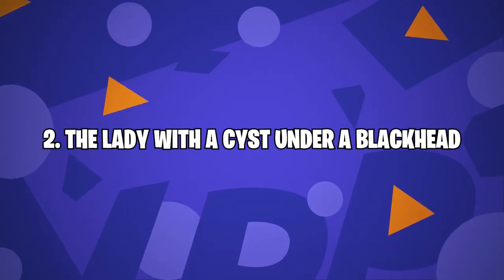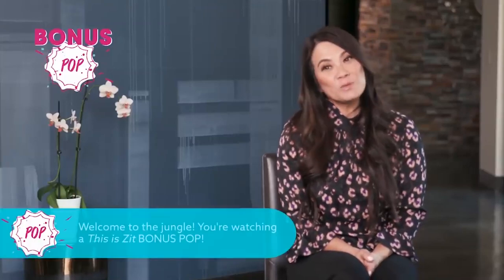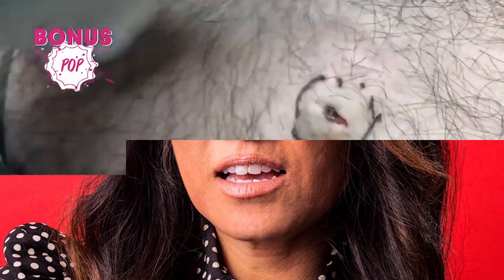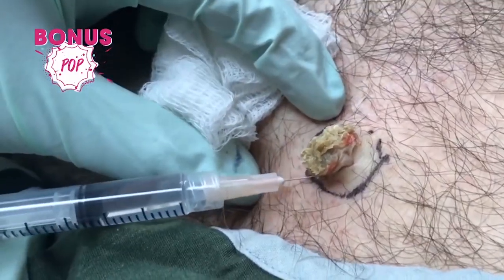Number 2: the lady with a cyst under a blackhead. There's maybe nothing more satisfying than a blackhead extraction, and the dermatologist Sandra Lee, also known as Dr. Pimple Popper, blesses us with plenty of them on her social media pages. But one really special video is a hybrid blackhead-cyst video that is leaving us shocked. Want a second helping? Fill your plate with a little blackhead, cyst, punch biopsy, and cure.